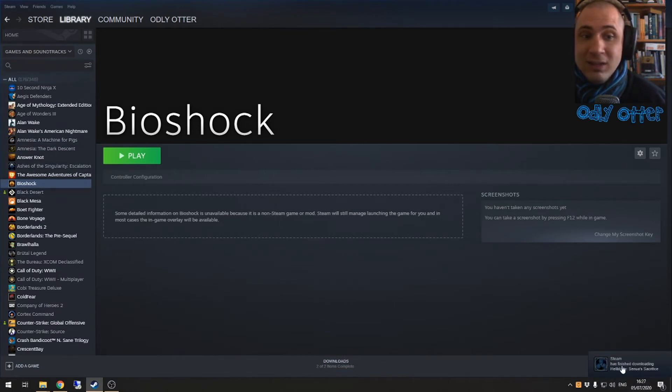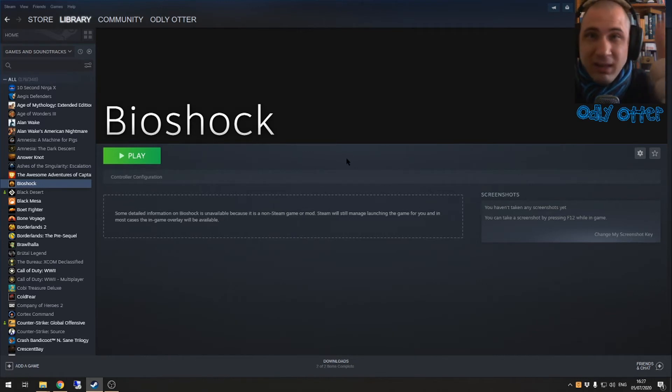Hellblade: Senua's Sacrifice has just finished downloading. So let's go and set up how we're going to play games like Black Mesa and Hellblade: Senua's Sacrifice on an underpowered laptop that can't support them — that's the next part of this video.